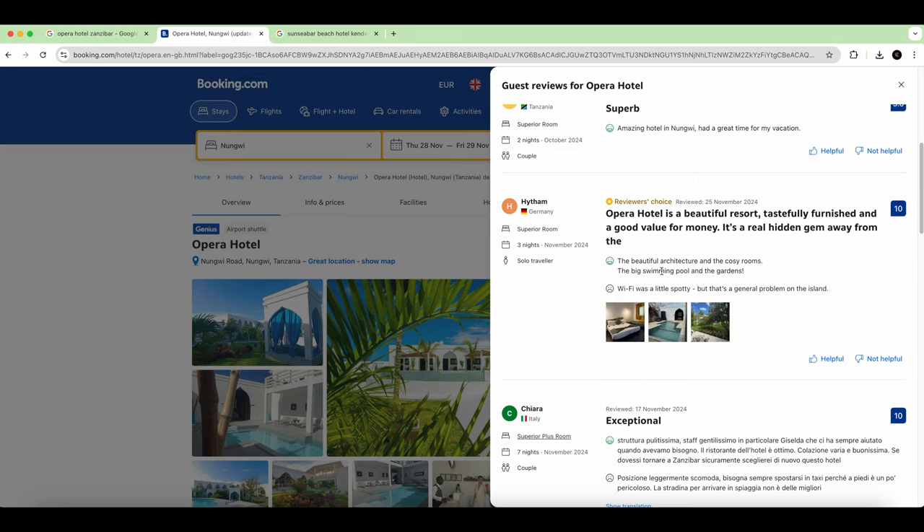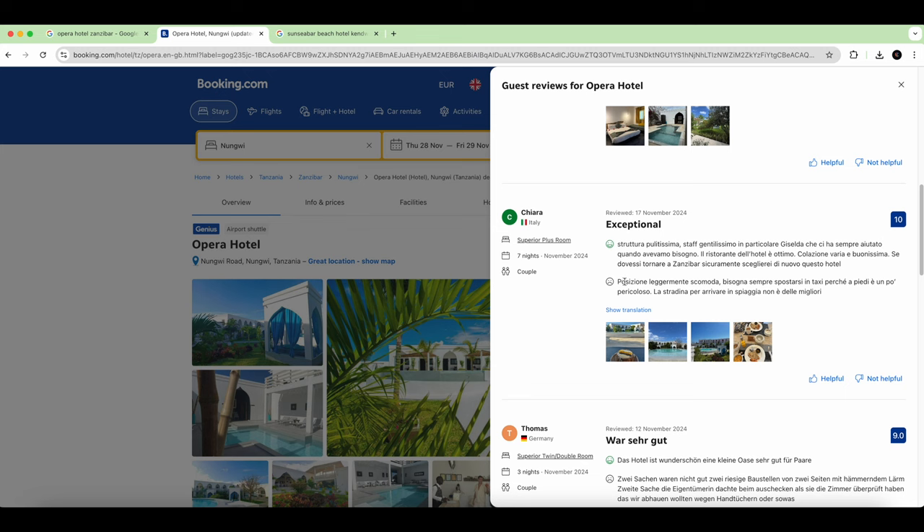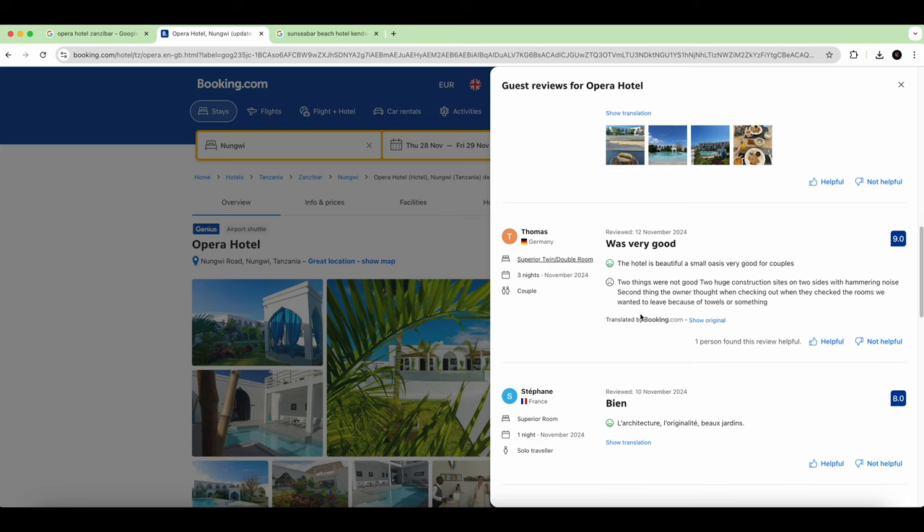The review mentions a big swimming pool, beautiful architecture, and cozy rooms — I can confirm this as we stayed here and it's just amazing, and the owners are very nice. The next comment is also very good: 'hotel very beautiful, small oasis' — I can confirm this, very good for couples. One mention of two construction sites nearby with some noise.